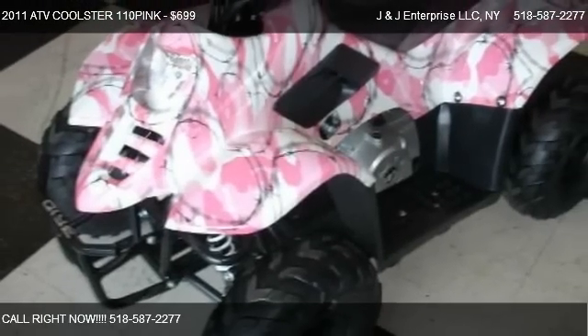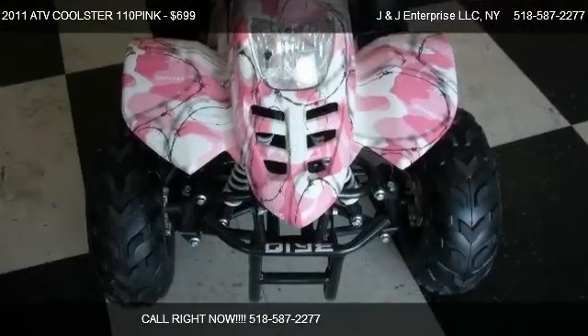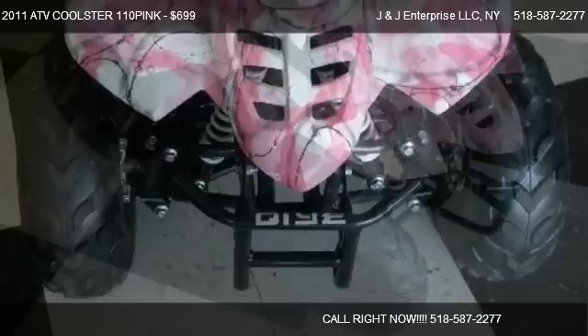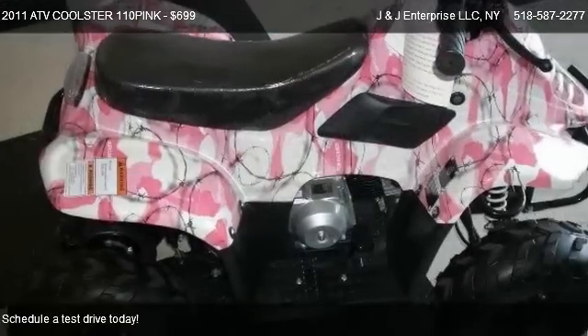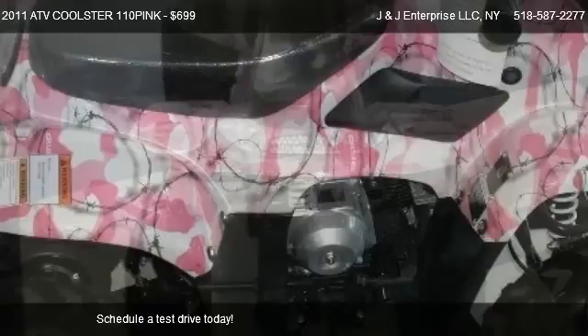This 2011 ATV Coolster 110 Pink is offered by J&J Enterprise LLC, priced at $699. This 110 Pink is ready to sell.